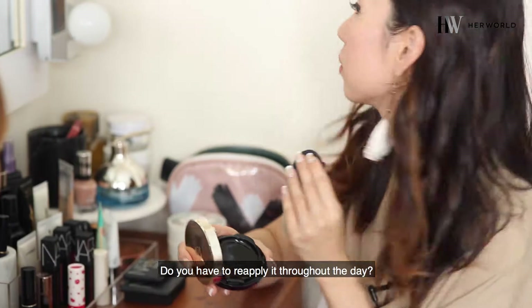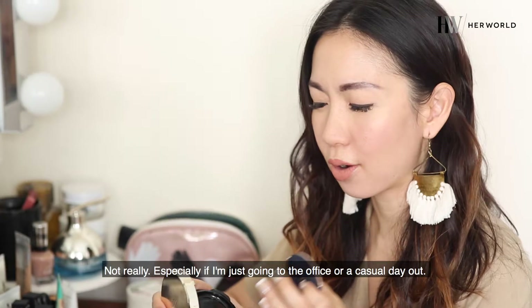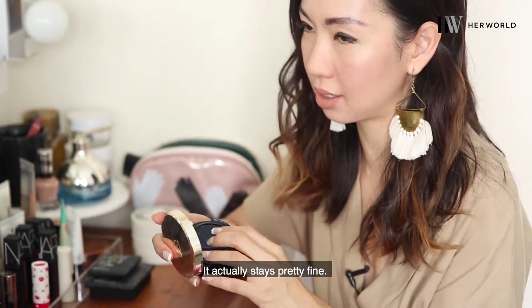Do you have to reapply it throughout the day? Not really, especially if I'm just going to the office or a casual day out — it actually stays pretty fine.